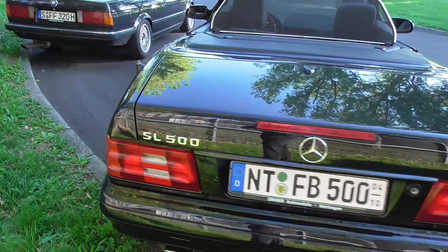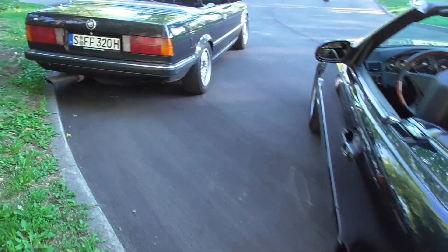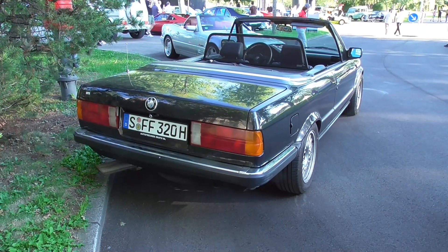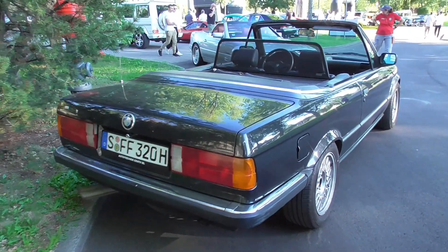Just a short one because we have plenty of these ones. And here is a lovely E30 cabriolet, pre-facelift.